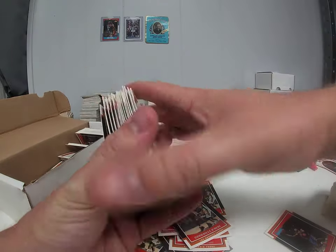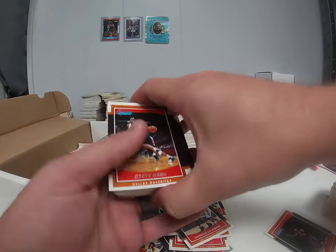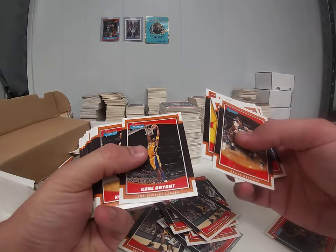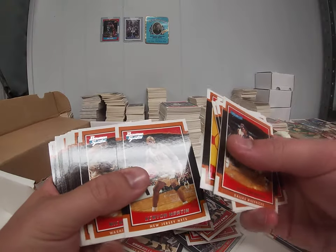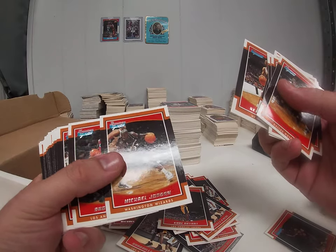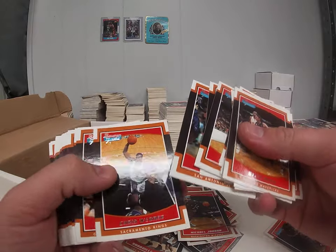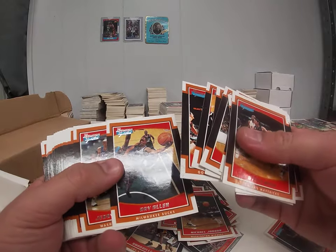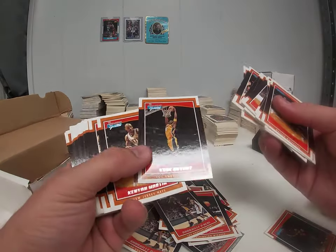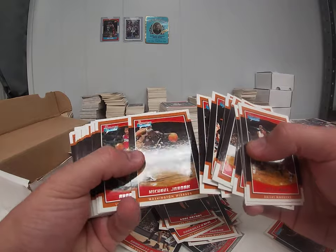We're getting to the end of it. Here's another Kobe — I would say that out of the hundreds, maybe even a thousand small boxes that I have, probably only about ten percent, if that, have this type of stuff in them. There's another Jordan — much better centering on these. What are we up to, five or six Kobes and another Jordan? What's going on here?